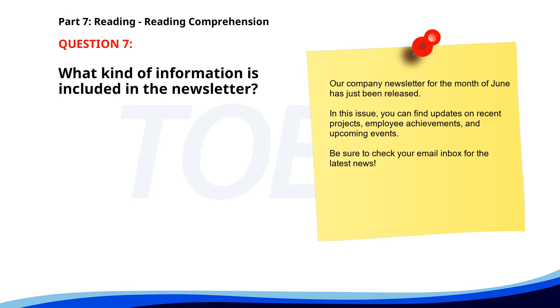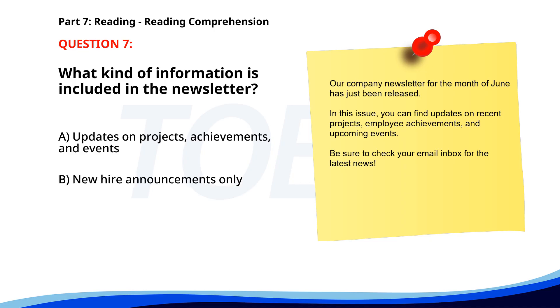Number seven. Our company newsletter for the month of June has just been released. In this issue, you can find updates on recent projects, employee achievements, and upcoming events. Be sure to check your email inbox for the latest news. What kind of information is included in the newsletter? A. Updates on projects, achievements, and events. B. New hire announcements only. C. Monthly financial reports. The correct answer is A: Updates on projects, achievements, and events.